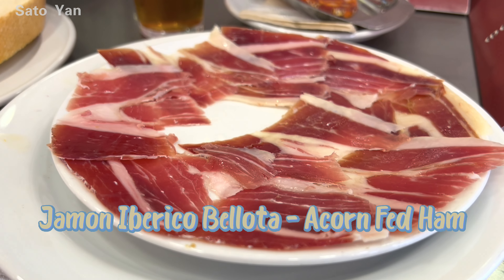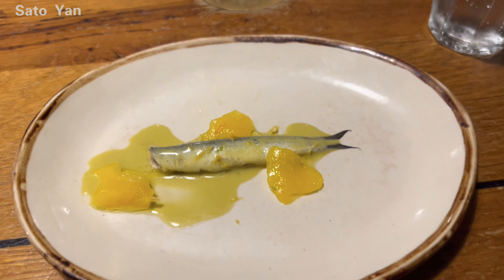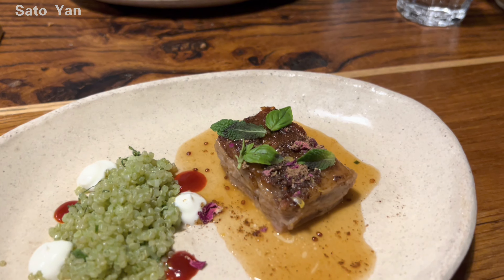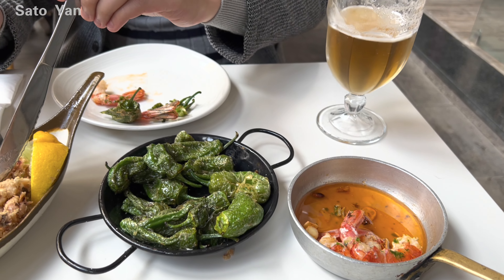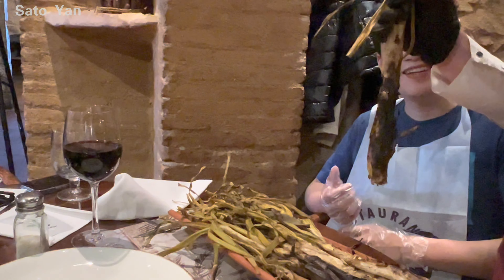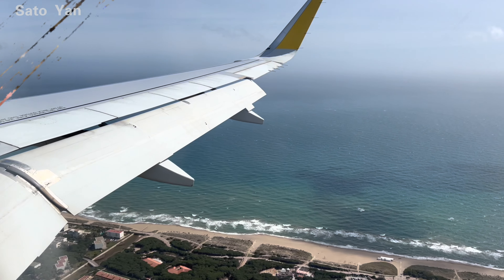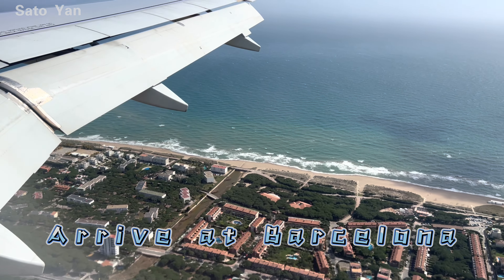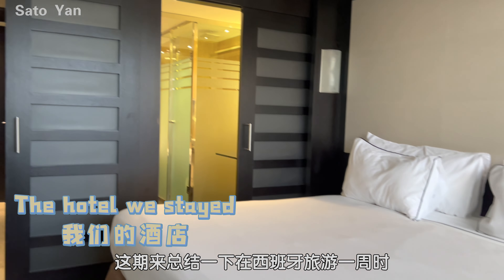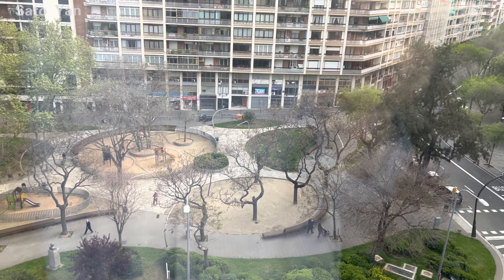Hello, this time I'm going to introduce the most spectacular food in Spain. This is a pre-review, and I'm going to share the most spectacular food that we tried in Spain.